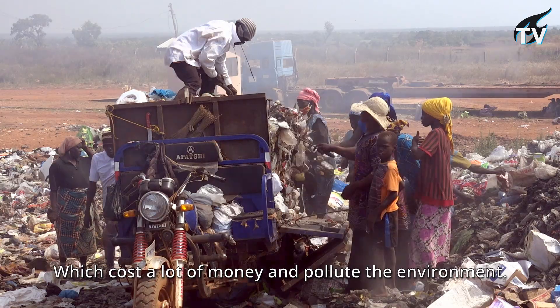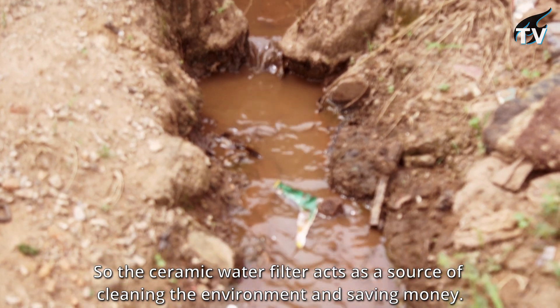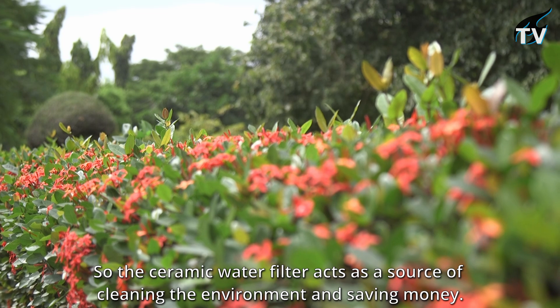A lot of Ghanaian communities in urban areas use bottled water and sachet water, which costs a lot of money and also pollutes the environment. So the ceramic water filter acts as a source of cleaning the environment and also saving money.